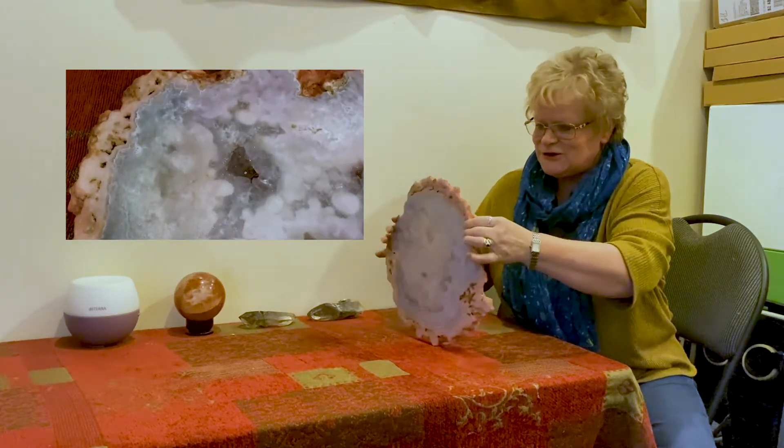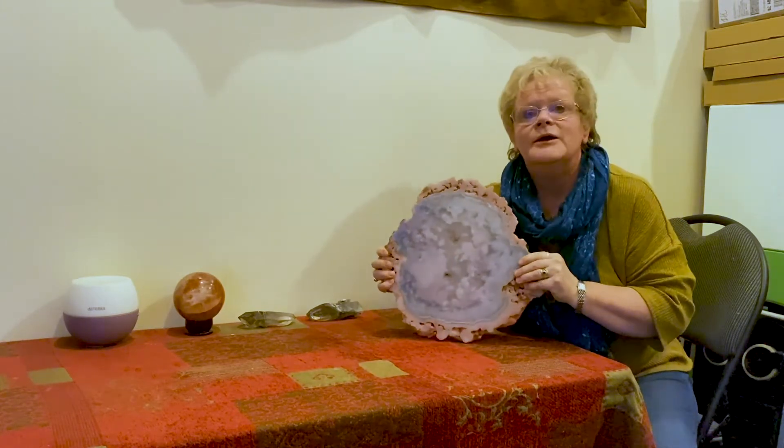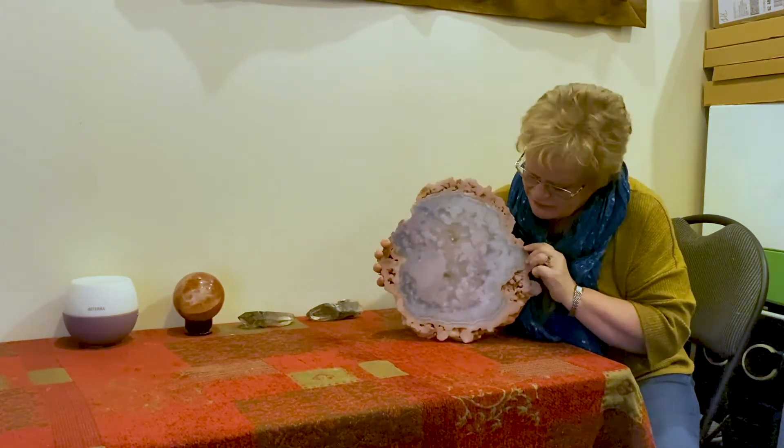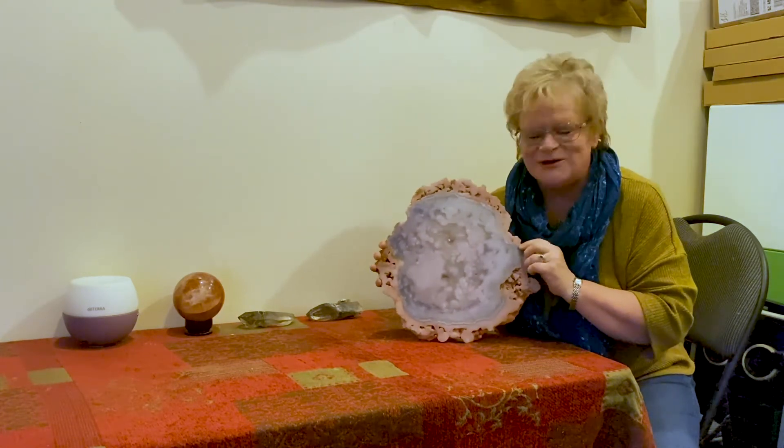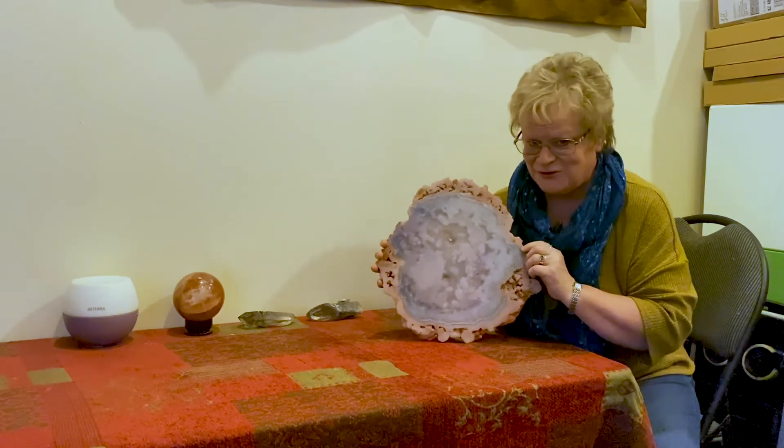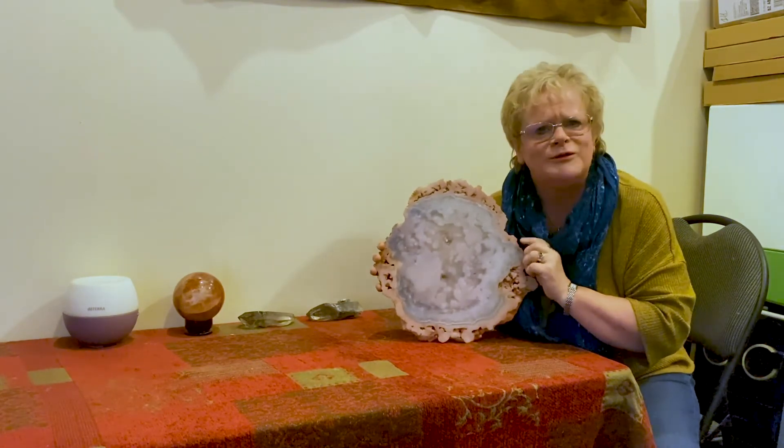Turn it around again and it's just a magnificent piece, it really is. If you want to come into the shop I'll maybe let you see it, though you might have to prize it from me. I hope you like it.